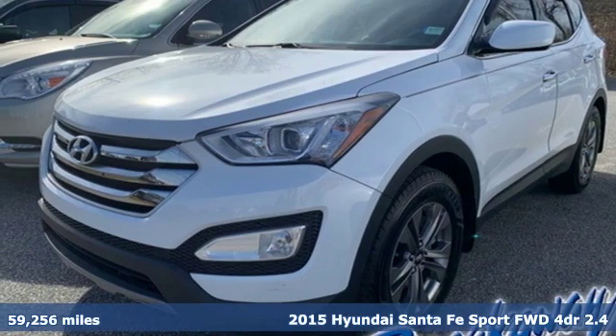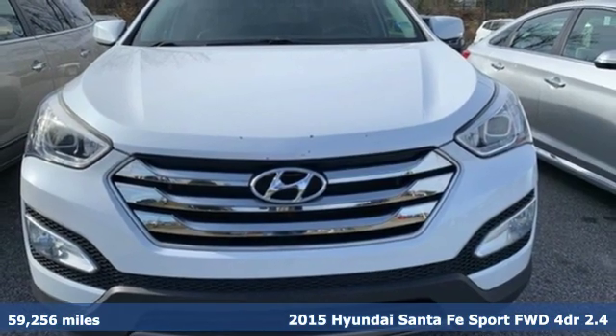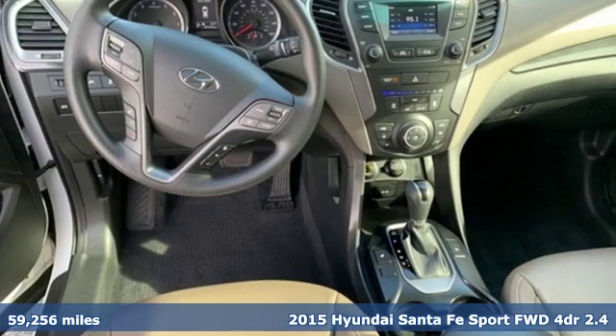Here's a 2015 Hyundai Santa Fe Sport. This car pulls ahead of the pack with its cargo capability, safety measures, and horsepower.